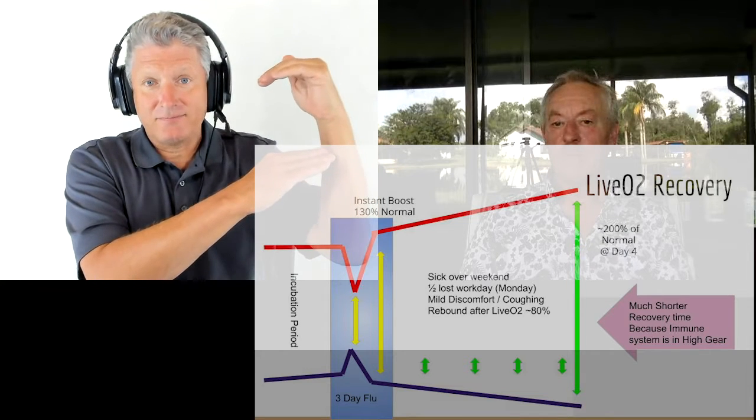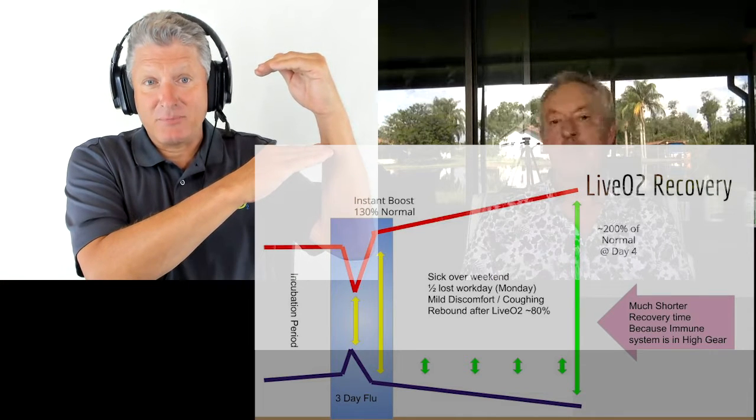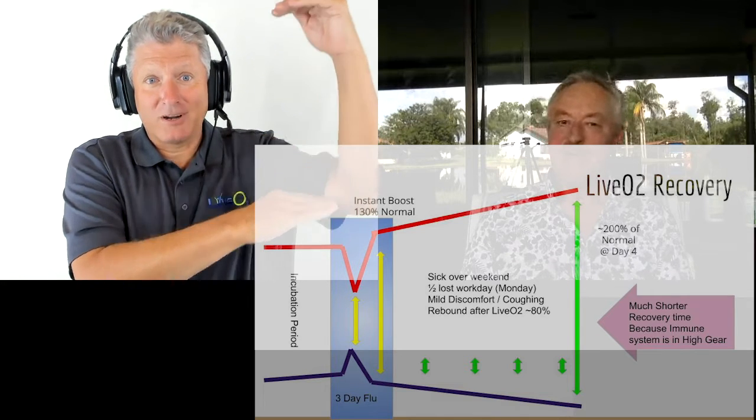You drop to half after you get the flu. And then you train on LIV-O2 for 15 minutes, and you measure your energy production — guess what it goes to? It goes to 1.3.